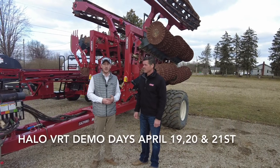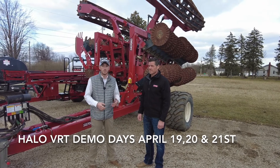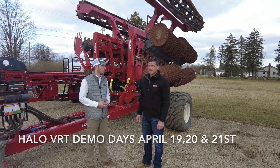Hey guys, I'm Adam Fennig with Fennig Equipment. We're up here at our Novo, Ohio location. I've got Dave Gunkleman, our territory rep, with us today. He's going to tell us about this new Halo BRT that was released at Louisville.